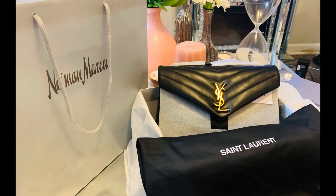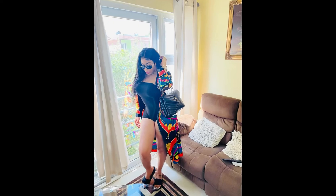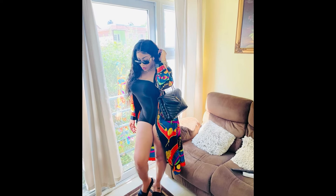Here I'm going to show you me styling the bag.